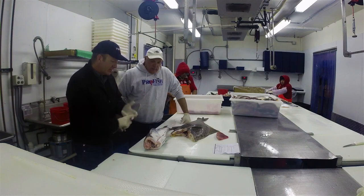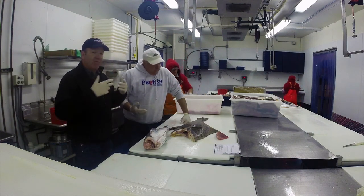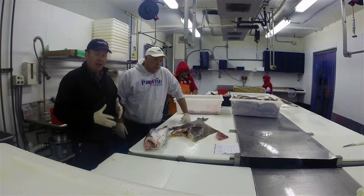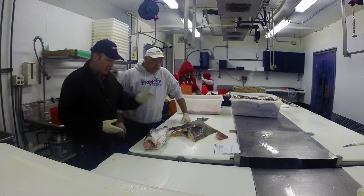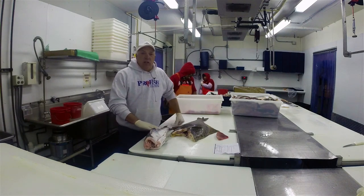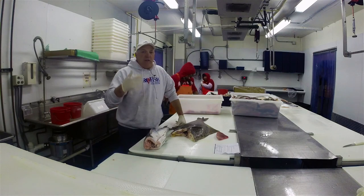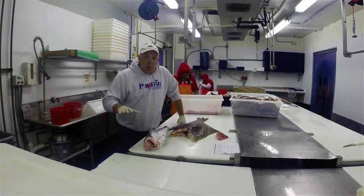It's non-GMO, contaminant-free, and traceable from egg to plate. Very high in omega-3s, so it's heart-healthy. If you need any literature for your clients or patrons, we can get all that to you. It is farm-raised in open water pens seven and a half miles off the coast of Panama, so it never sees the same water twice.